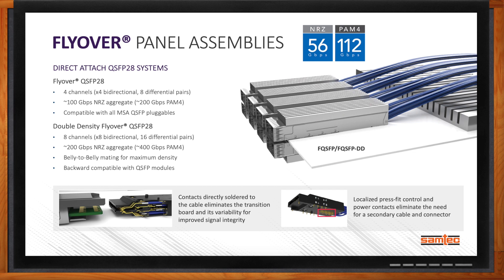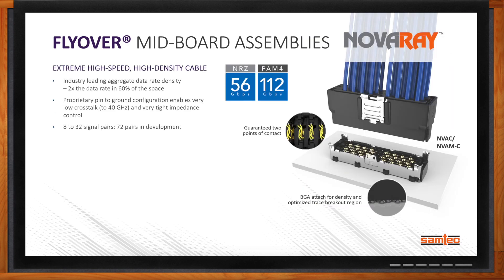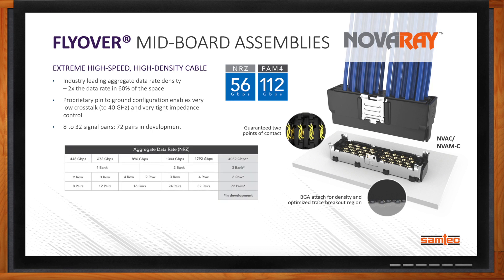To route data from the front panel to the ASIC, that's where the second connector on the cable assembly comes in. We have many different mid-board N2 connector options on the cable assemblies to place those as close to the ASIC, FPGA, or GPU as needed. Our highest-performance connector solution is our Novaray family — an extreme high-speed, high-density cable. Novaray is able to support 56G NRZ and 112G PAM4 data rates. It offers industry-leading aggregate data density: twice the data rate in 60% of the space. Novaray can currently support anywhere between 8 to 32 signal pairs, and the contact design has been optimized specifically for high-speed differential pairs.